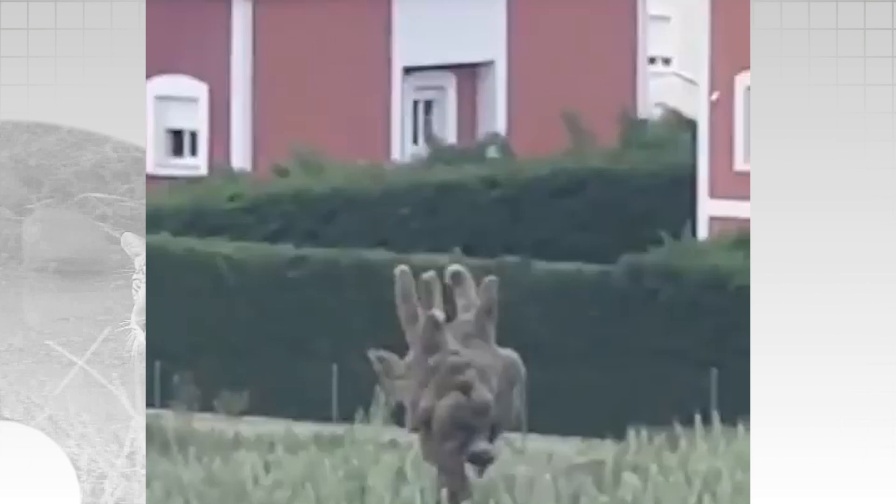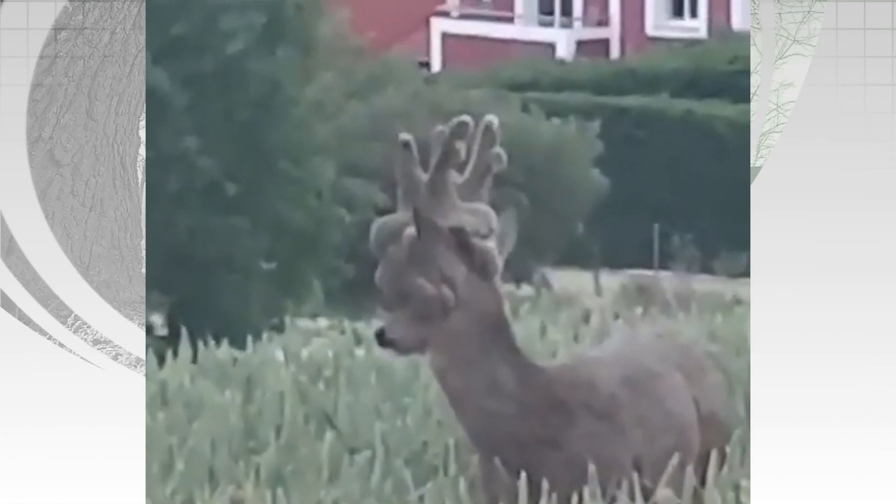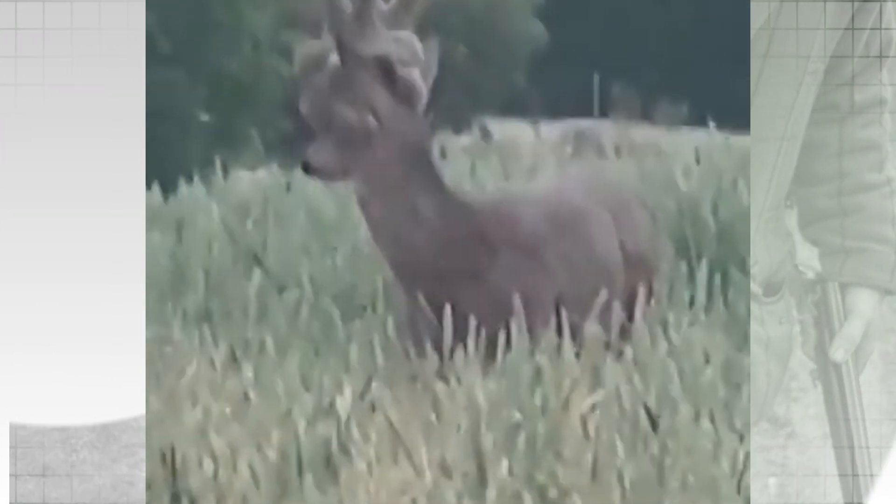Have you seen a roebuck like this? This buck with a distinctive perruque head — an abnormality that causes the antlers to grow in this way — was filmed at an unknown location in Europe, possibly Hungary, posted by a local hunting group. The film is currently popular on Facebook.